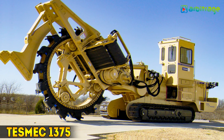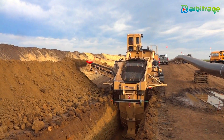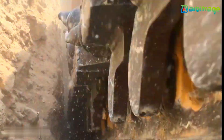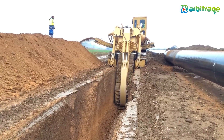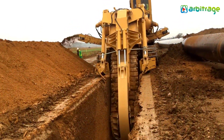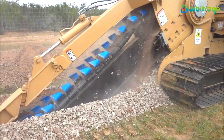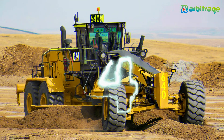Number 5: TESMEC 1375. It is an Italian-made high-productivity bucket-wheel trencher used to trench dirt or rocky soils in utility projects. It can dig long-distance trenches quickly and install big-diameter pipes or electrical wiring. It is 14 meters long, 6 meters tall, and weighs 70 tons. It can dig trenches 3 meters deep and more than 1.6 meters wide, and has a 540-horsepower engine that allows it to work at speeds of more than 3 kilometers per hour.